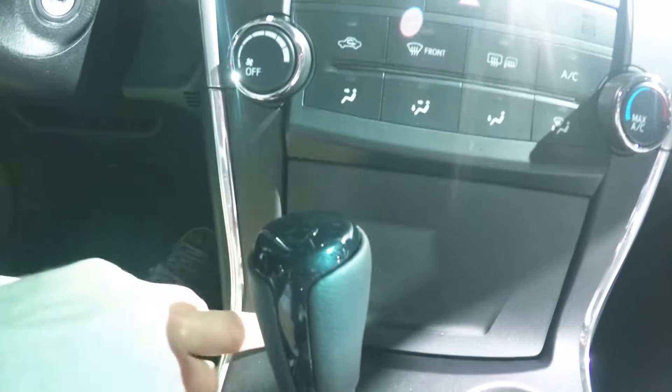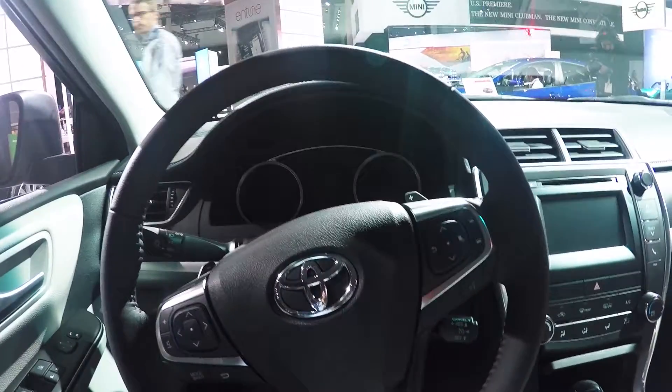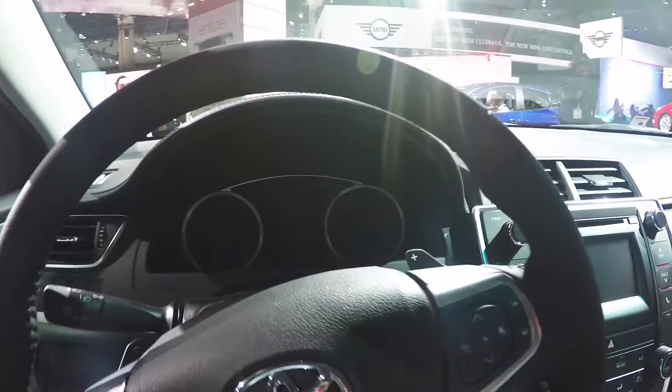You can close the center console, so if you leave your wallet or phone in there, nobody will be able to see it. Two cup holders, additional power options, and a 12-volt power supply in there. Spacious interior room and comfortable seats — this is pretty much the standard if you want to go A to B in comfort.